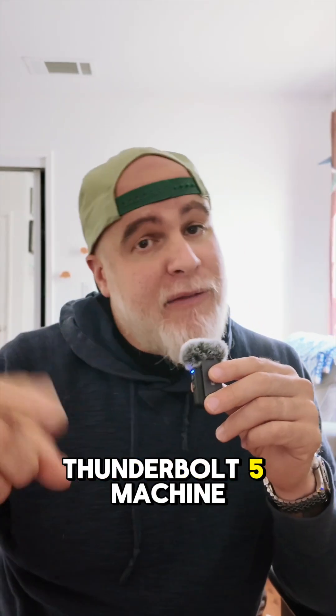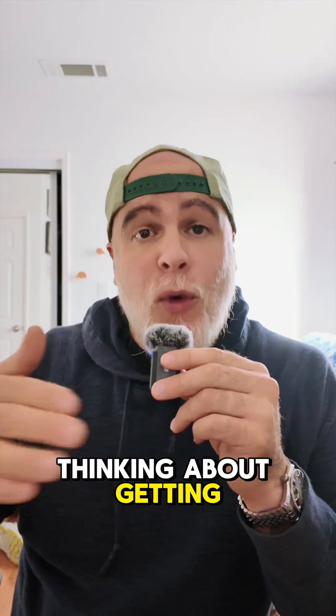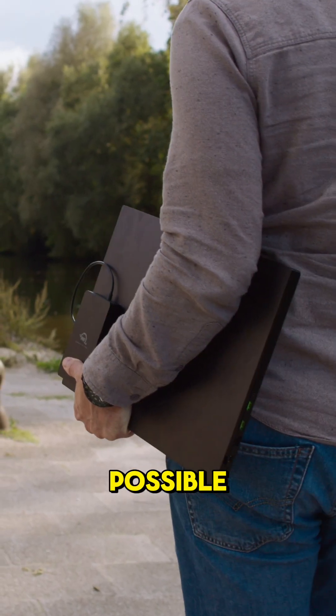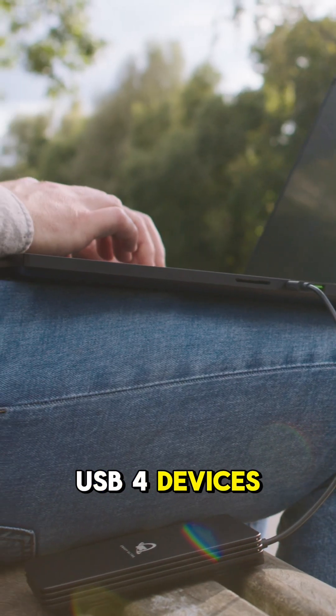No need to worry if you're not on a Thunderbolt 5 machine yet. Maybe you're thinking about getting one and want to future-proof your workflow. The Envoy Ultra will give you the best speeds possible on Thunderbolt 4, Thunderbolt 3, and USB 4 devices.